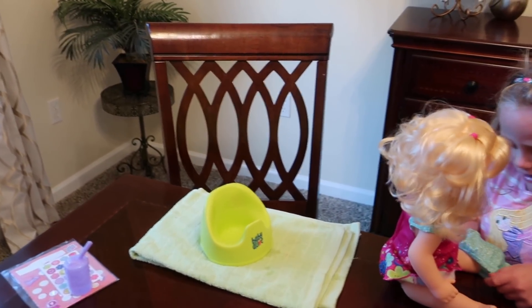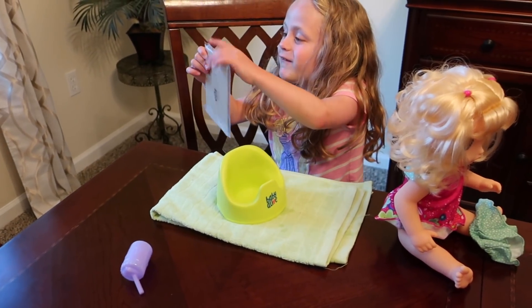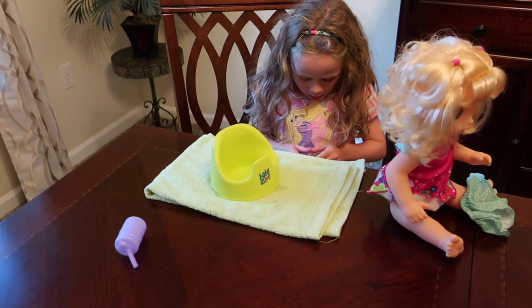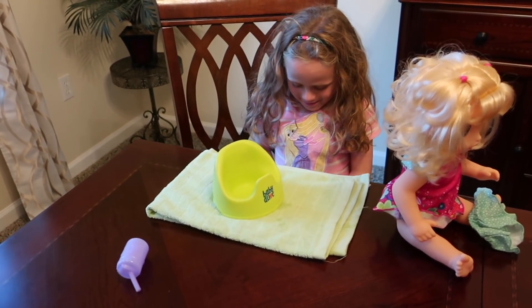You can give her a sticker on her sticker chart now. This is really fun — I wish we would have had something like this when we were potty training, because I think this would have really helped. They could have trained their doll.